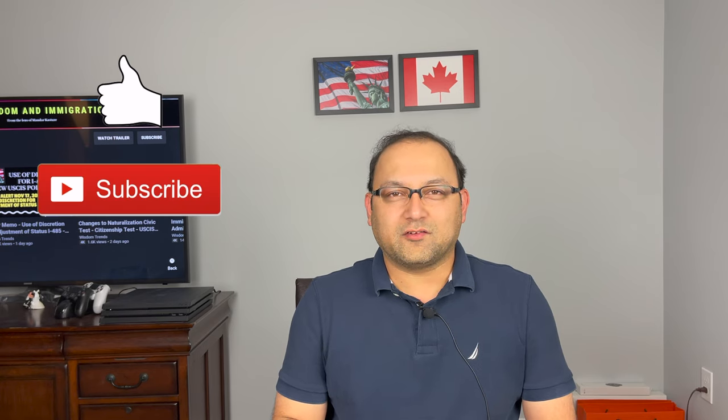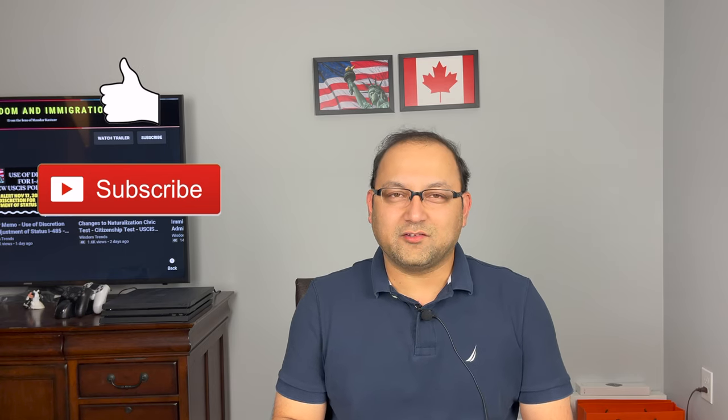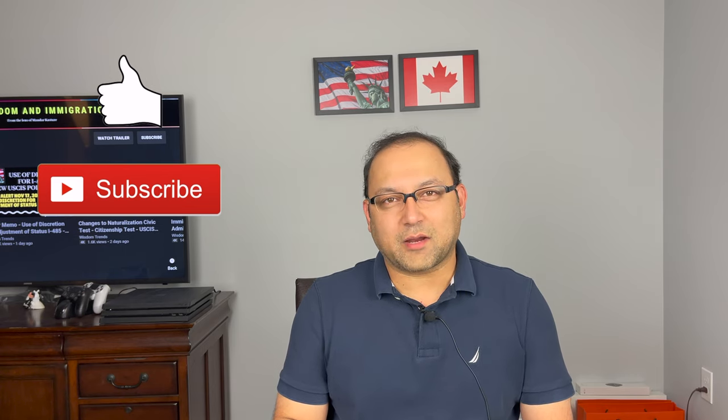If you are here for the first time, welcome. My name is Mandar and I make immigration-related videos for the US and Canada. I'm not an immigration lawyer, so anything I say on this video or on my channel is for information purposes only. For your own personal immigration needs you should hire a competent immigration attorney. If you like this video, please hit the like button and consider subscribing to my channel.